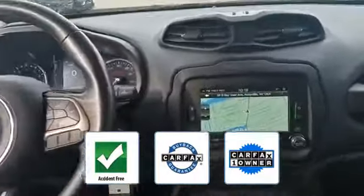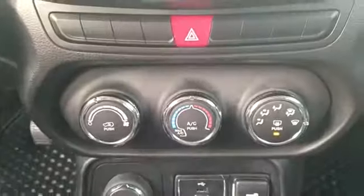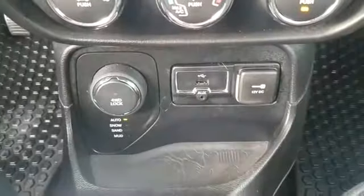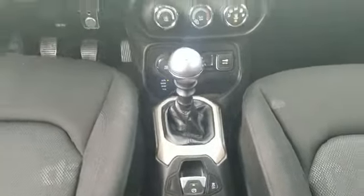This vehicle is accident-free, qualifies for the Carfax buyback guarantee, and is a Carfax one-owner vehicle. This is a top-rated dealer — experience the difference. Test drive your dream car today. If you're in the market for a used or certified Dodge, Chrysler, Jeep, or Ram, let us introduce you to Security Dodge.